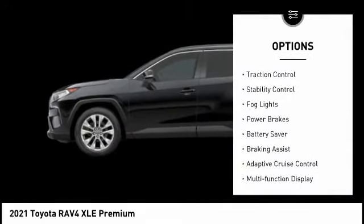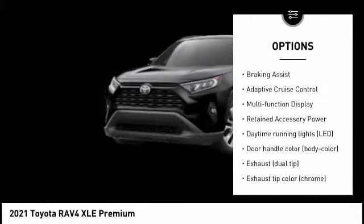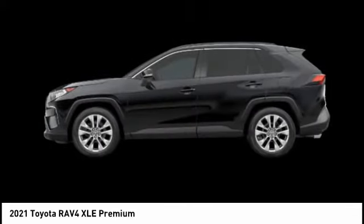Tire pressure monitoring system, traction control, stability control, fog lights, power brakes, battery saver, braking assist, adaptive cruise control, multifunction display, retained accessory power.